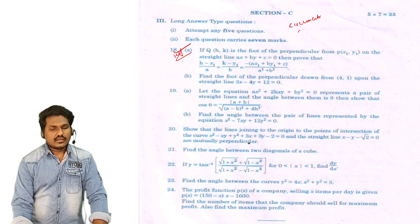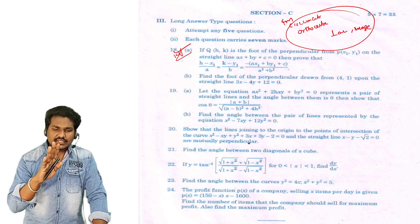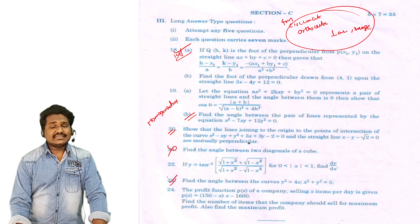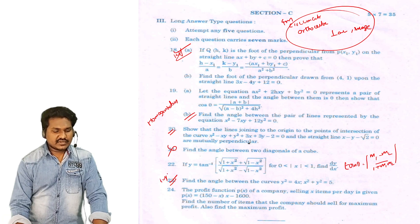Circumcenter, circumcenter, orthocenter, foot of the perpendicular, image — these 4 straight lines questions: circumcenter, orthocenter, foot of the perpendicular, image from straight lines. Pair of straight lines. Homogenization. Homogenization and angle between lines — 21st and 23rd. Tangents and normal: angle between two lines or two curves using the formula tan theta equals m1 minus m2 divided by 1 plus m1 m2. Questions 23 and 24 are important.